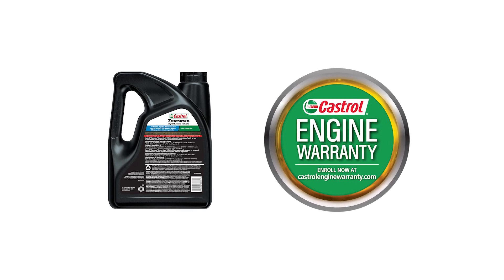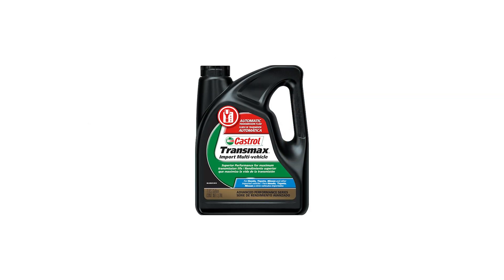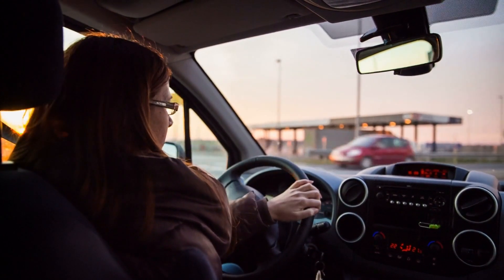Castrol Transmax also provides a warranty of up to 500,000 miles. All you need to do is enroll and register for free on their website. You can be sure the performance of your car will be great if you use the Castrol Transmax Gear Oil.